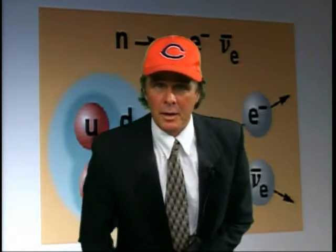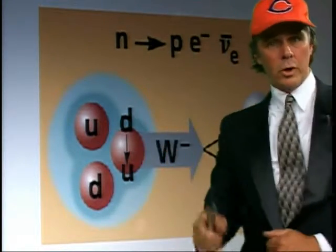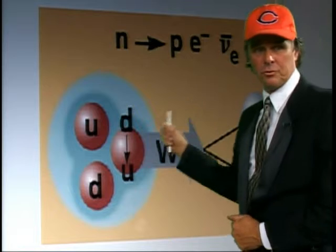Cosmic Ray, the quantum mechanic. I'm here to show you the real way that beta decays.